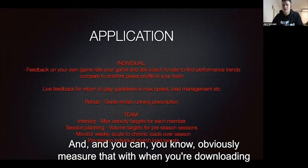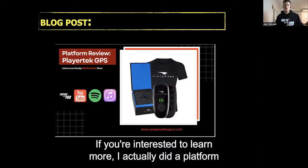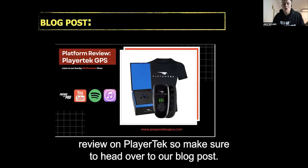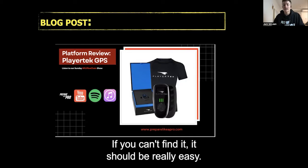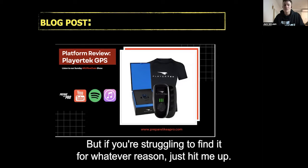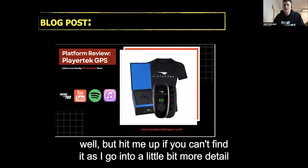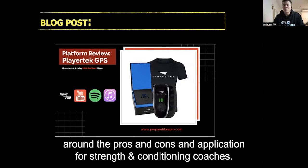You can measure that both when downloading and from what's showing live. I actually did a platform review on PlayerTech — head over to our blog post on the resources section at preparelikeapro.com. If you can't find it, try Googling 'platform review PlayerTech GPS' or just hit me up. It goes into a bit more detail around the pros, cons, and application for strength and conditioning coaches.